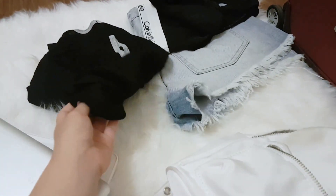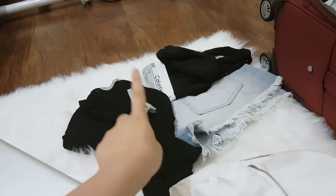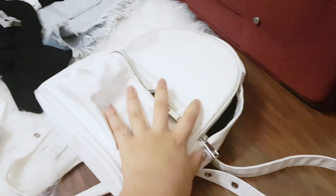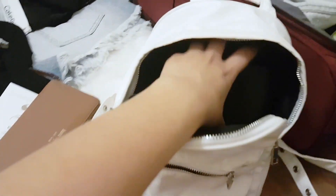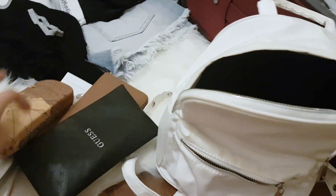For my airport outfit, since it's pretty warm over there, I'm gonna wear shorts, a sports bra, and a black t-shirt. In my backpack I'm carrying my wallet, sunglasses, prescription glasses, tons of makeup, and last but not least, tissues.